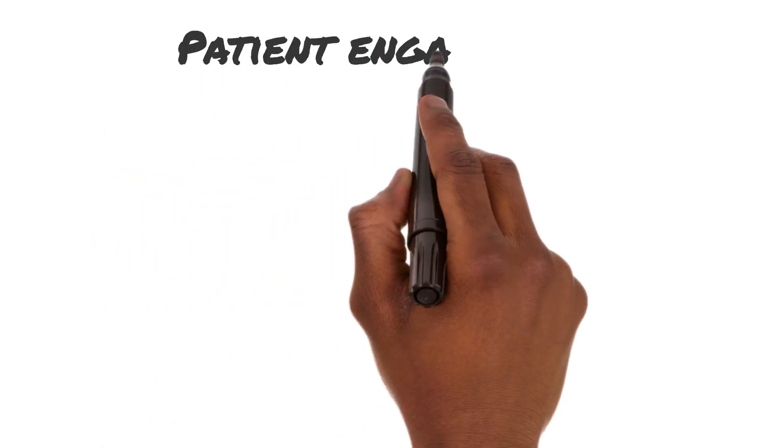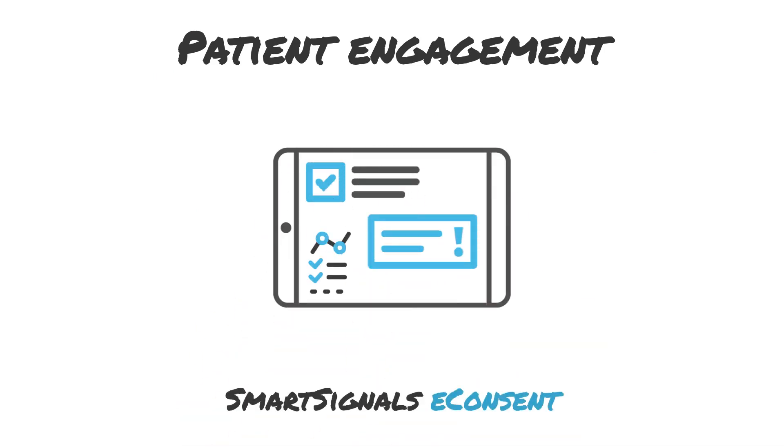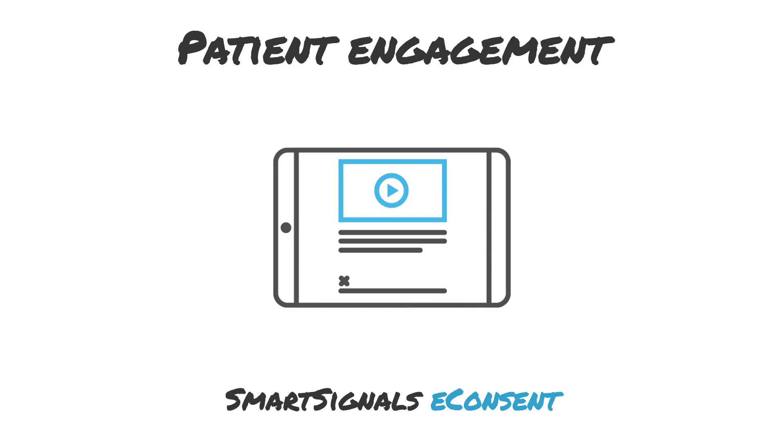Plus, our e-consent enables remote access to detailed study and treatment information ahead of visits and allows patients to flag sections that require further clarification prior to consenting. Patients are also able to complete re-consent at home following any mid-study protocol changes.